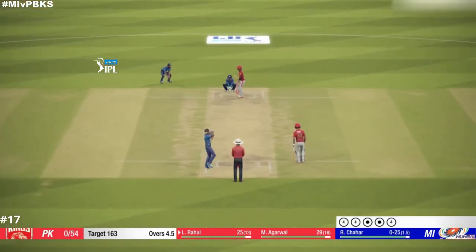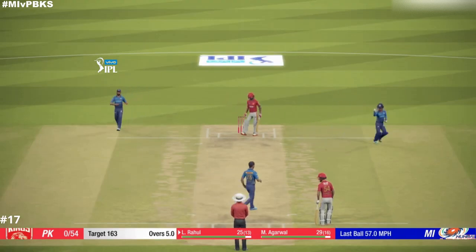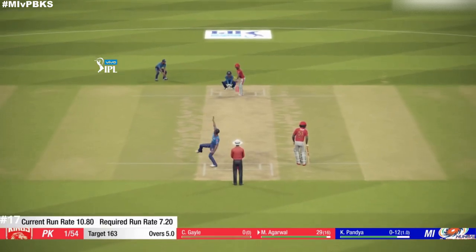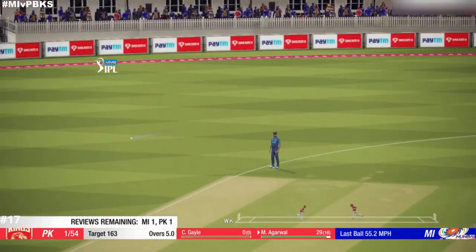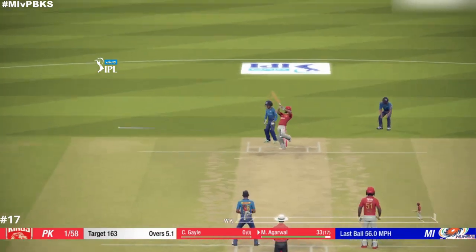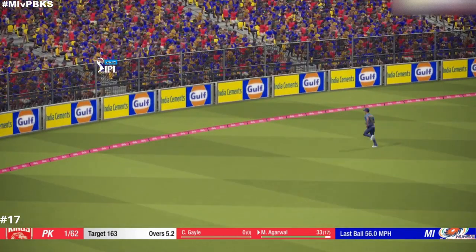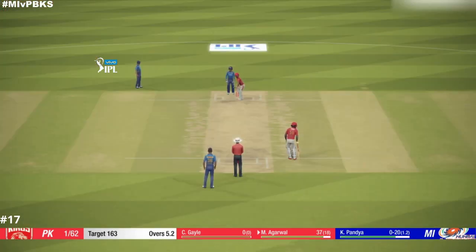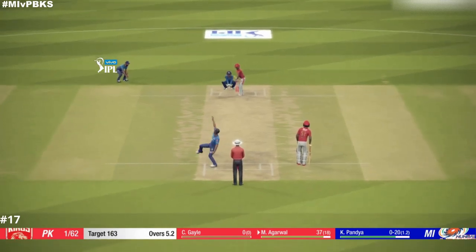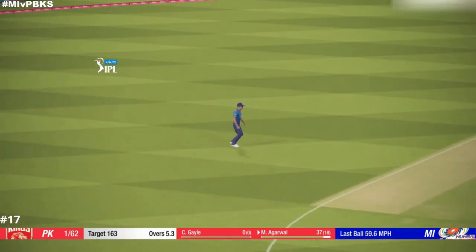Nice shot. Quick to react to that and takes it. Short and punched away. Cuts that nicely — runs away for four. Takes an easy catch. That was served up on a platter.